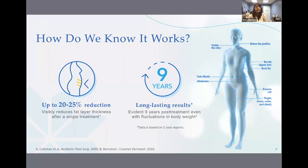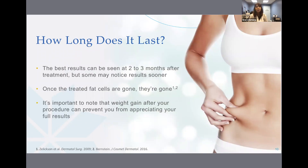CoolSculpting is FDA cleared for nine areas of the body and has been shown to safely and effectively reduce subcutaneous fat in the flank, abdomen, thigh, submental and jawline, bra, back, underneath the buttocks, and upper arm. The CoolSculpting procedure has a high patient satisfaction rate. The best results are seen at two to three months after the treatment, but some patients have noticed their results sooner.